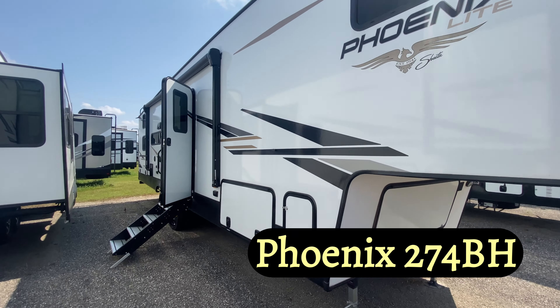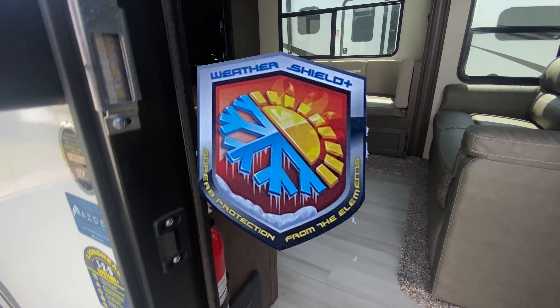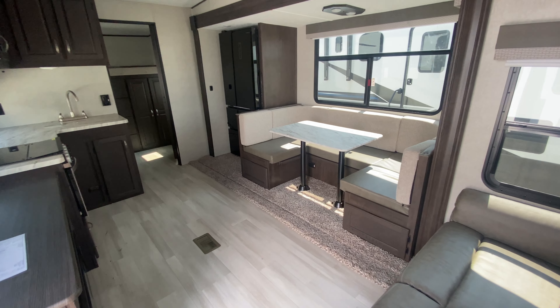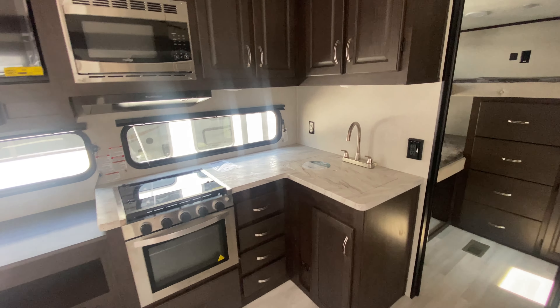First up, we have this 2022 Shasta Phoenix 274BH. We have two of these available — one for $48,900 and the other for $44,495. These are perfect for a small family or couples who want a cozy and comfortable living space on the road.